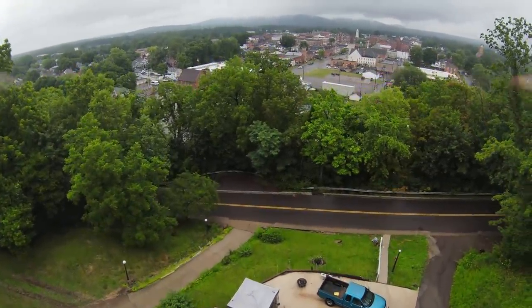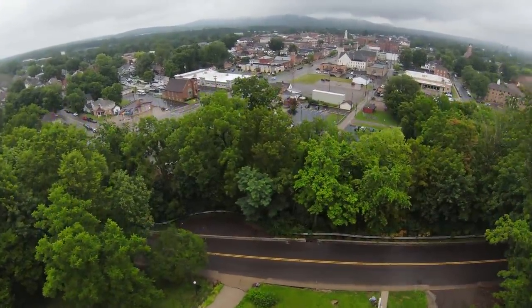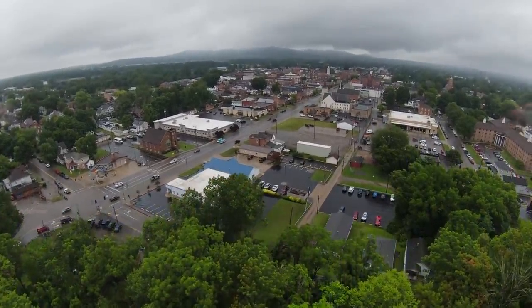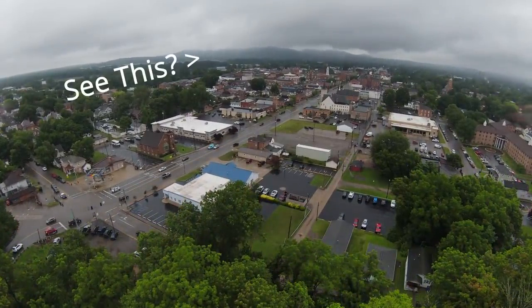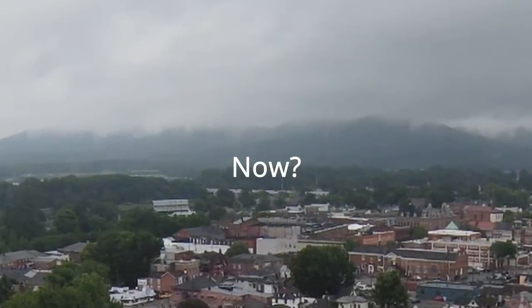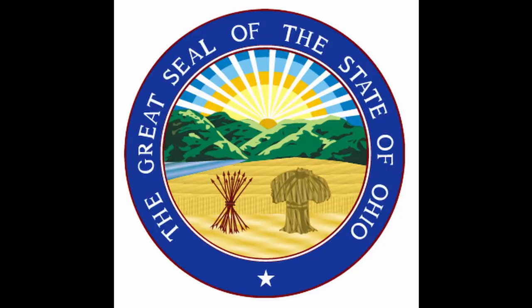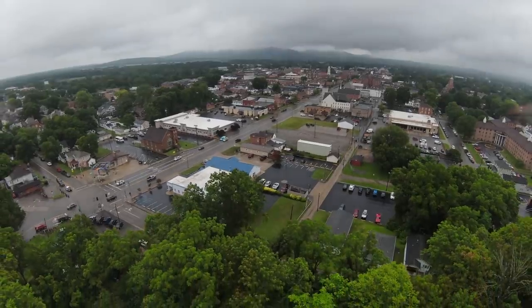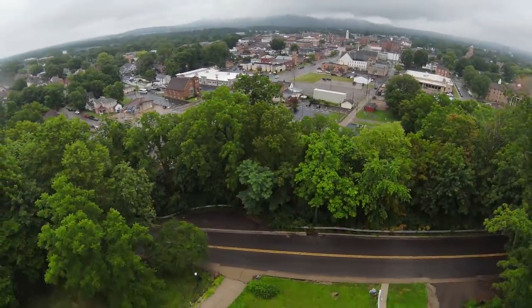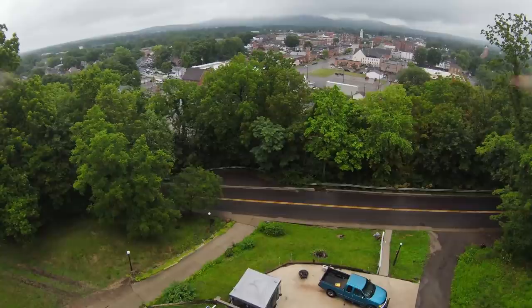It was one of my favorite properties in my portfolio, but I absolutely had to sell. Those hills there are the Great Seal Park in the state of Ohio — it's on all of the stuff that we do in the state of Ohio. And you can actually see it from the front porch of this house that I sold for $55,000.